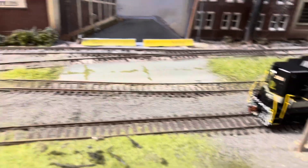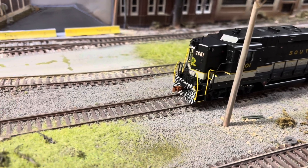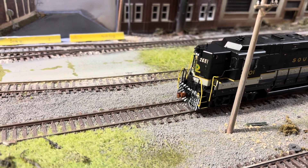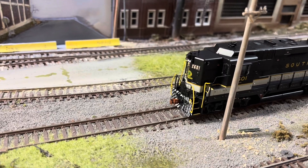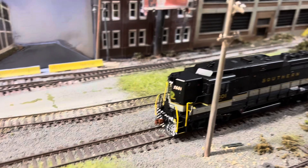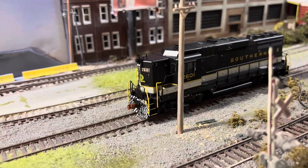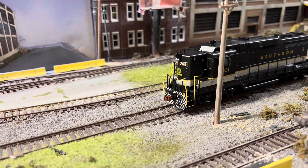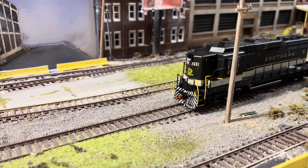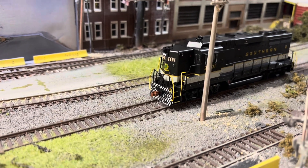The horn is louder than it has been, and so is the engine. I've had engines from Scale Trains in the past and they've been really quiet, so this is nice. All right, let's go.